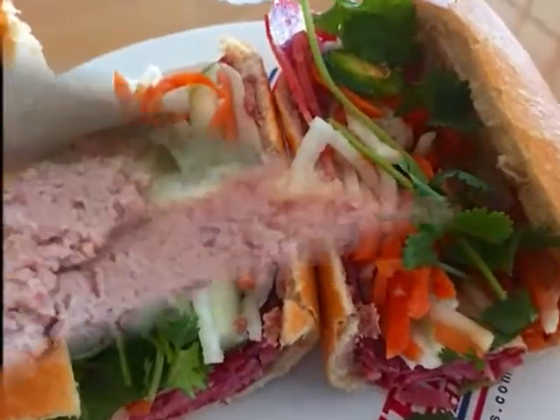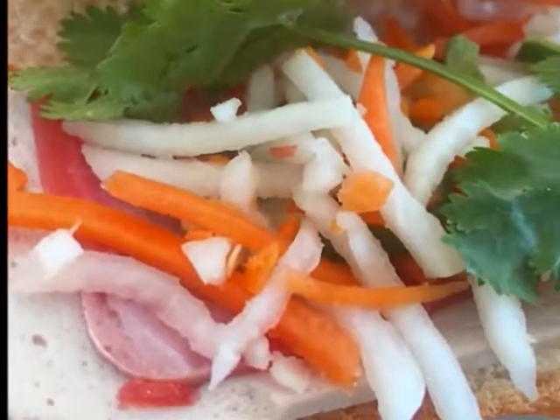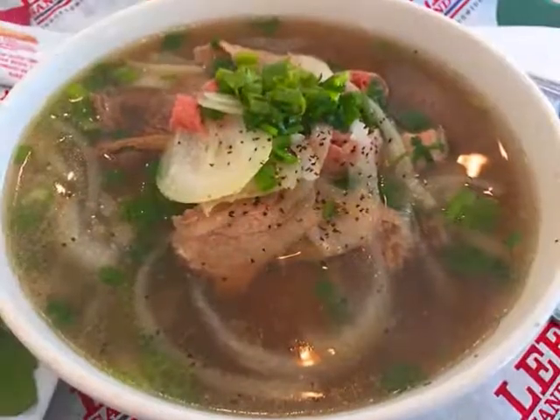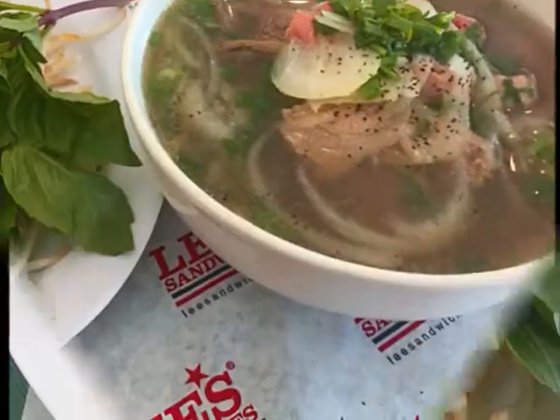We had the banh mi combo. First they put pâté on the baguette, next the sliced pork loaf, then the barbecued pork belly, jalapeños, pickled veggies, and cilantro — all on a fresh house-made baguette. It's one of my favorite sandwiches. A couple of big bites and Nancy liked hers too.